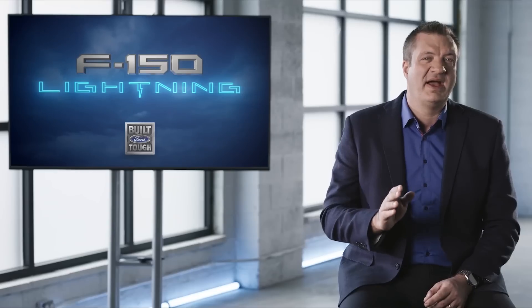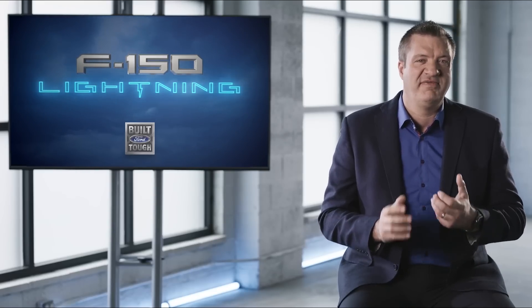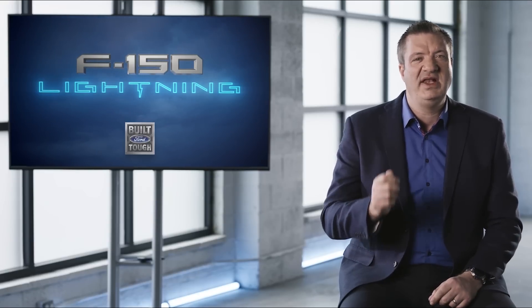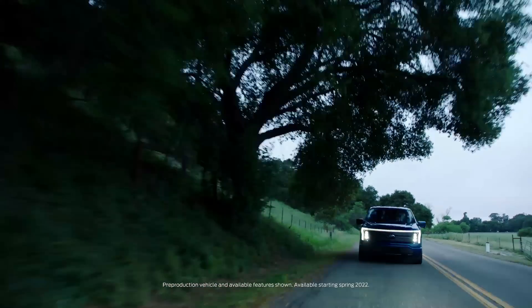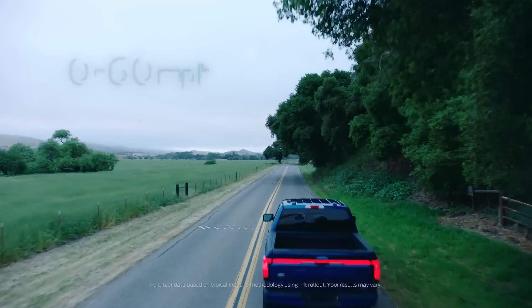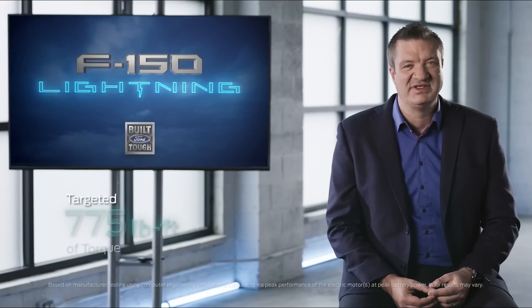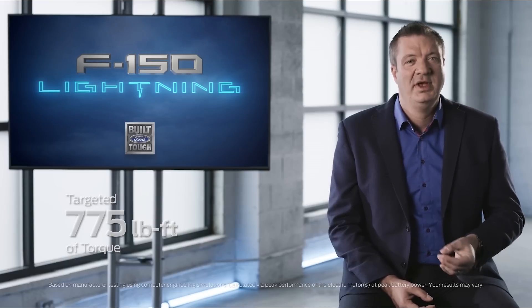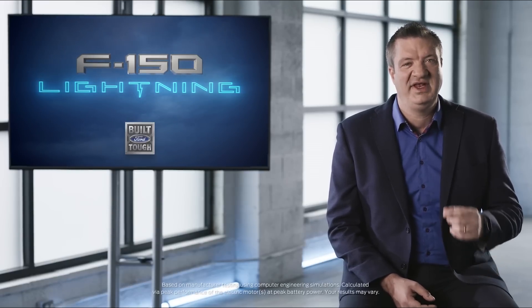When people drive the Mustang Mach-E they are blown away by how it feels. It's so unexpected. That's the same feeling you get when you drive this truck. Let's start with the performance. F-150 Lightning hits 60 miles per hour in the mid-four seconds with an available extended range battery. It has a targeted 775 ft-lb of nearly instantaneous torque — the most of any F-150 ever.